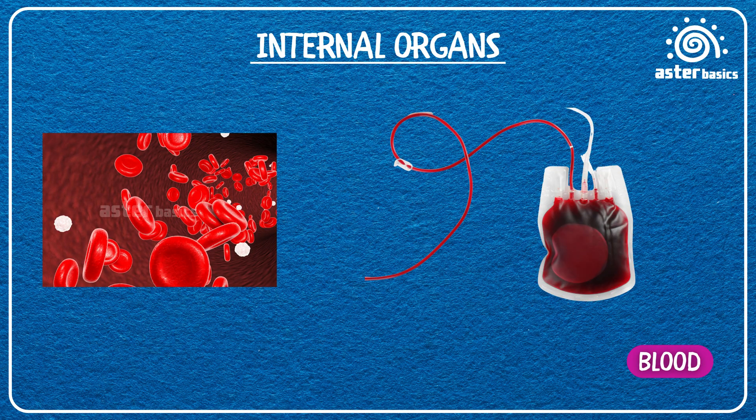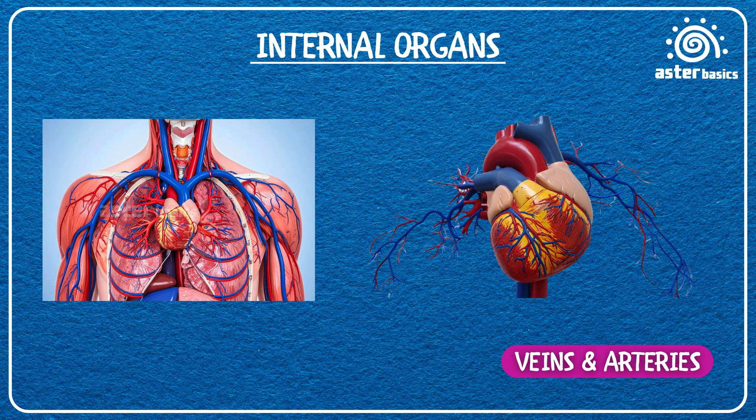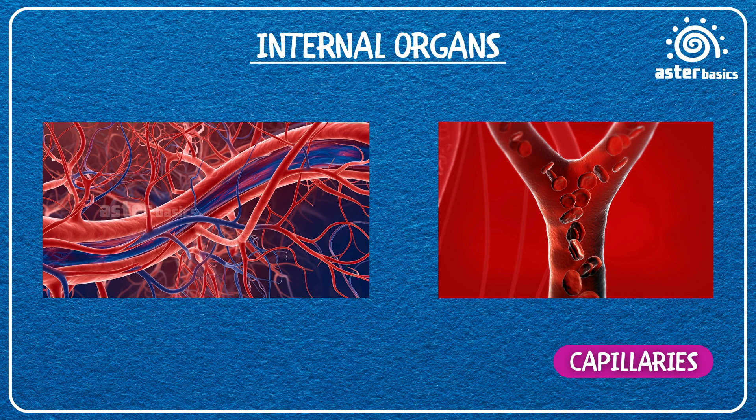Blood: a red liquid that carries oxygen, food, and energy all around your body. Veins and Arteries: arteries carry blood away from the heart, and veins bring it back to the heart — they're like one-way roads for your blood. Capillaries: super-tiny tubes where arteries and veins meet, letting blood deliver oxygen and food to every cell.